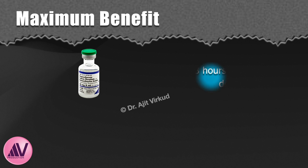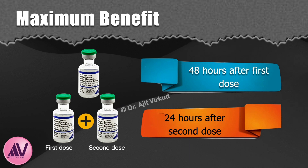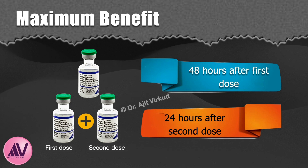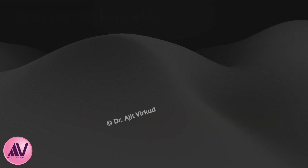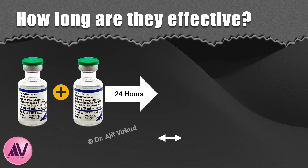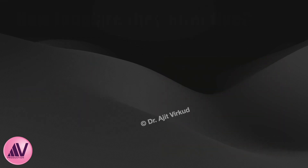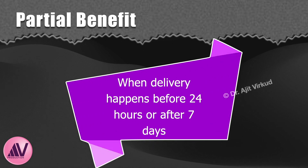How long after administration is a course of antenatal corticosteroids most effective? Maximum benefit is seen after 48 hours of the first dose or 24 hours of the second dose. If preterm birth is so advanced that the woman will deliver in less than 24 hours, a single dose should still be administered, as some benefits are seen when the first dose is given within 24 hours of birth. They are most effective in reducing respiratory distress syndrome between 24 hours and 7 days of administration of the second dose. Studies show partial benefit when delivery happens before 24 hours or after 7 days of giving corticosteroids.